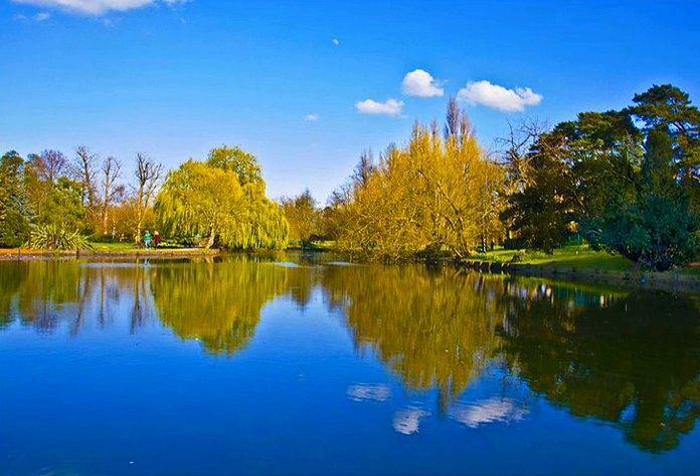Walthamstow Wetlands: 211 hectares. Wildspace Conservation Park: 645 hectares. Thames Chase: 9,842 hectares. They have a more informal and semi-natural character, having originally been countryside areas protected against surrounding urbanisation.